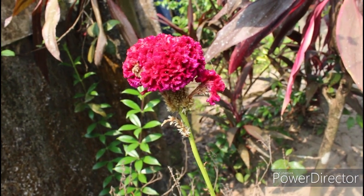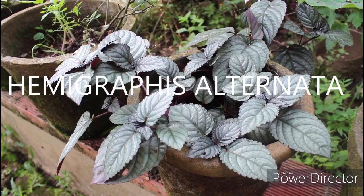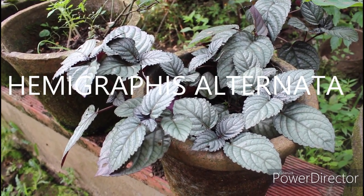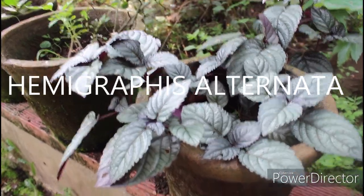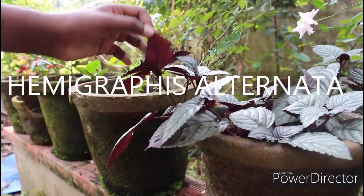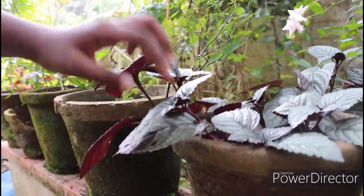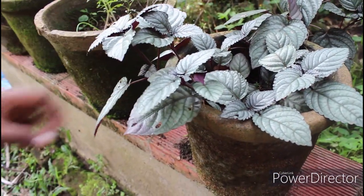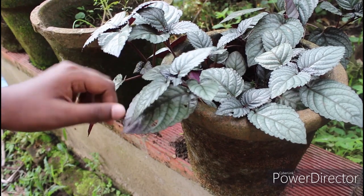This one is the waffle plant, also known as red flame ivy. It is a prostrate plant with purple color on the leaf — the leaf plates are dark green on the top face and lighter green or purplish on the lower face. I don't think this is a blooming plant.